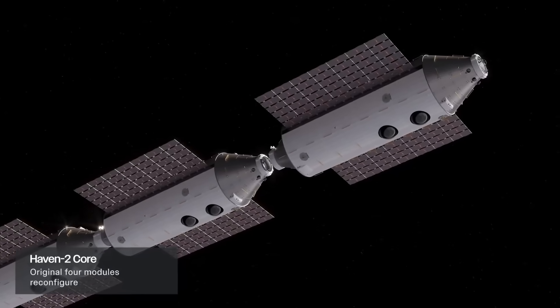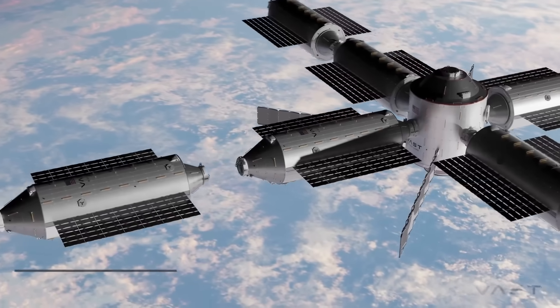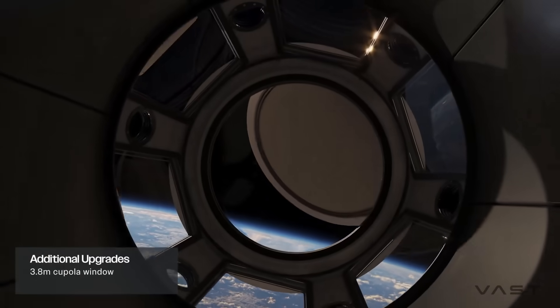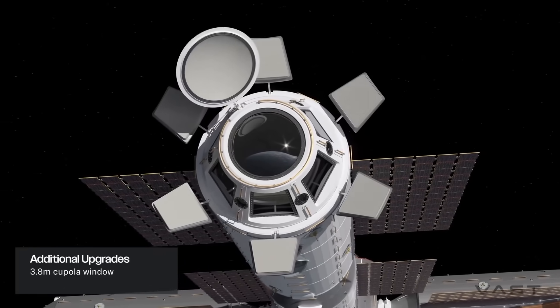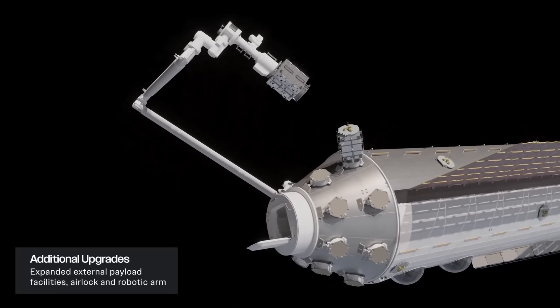The four existing modules would then disconnect and reorient themselves on either side of the new core. Finally, over the next two years, four more sections would be launched, creating a total crew volume of 500 cubic meters. For comparison, the ISS has a habitable volume of around 388 cubic meters. Besides its size, some of the notable additions would be a 3.8-meter window and external payload facilities using a large robotic arm. In total, the launch mass of the completed station would be 282,000 kilograms.